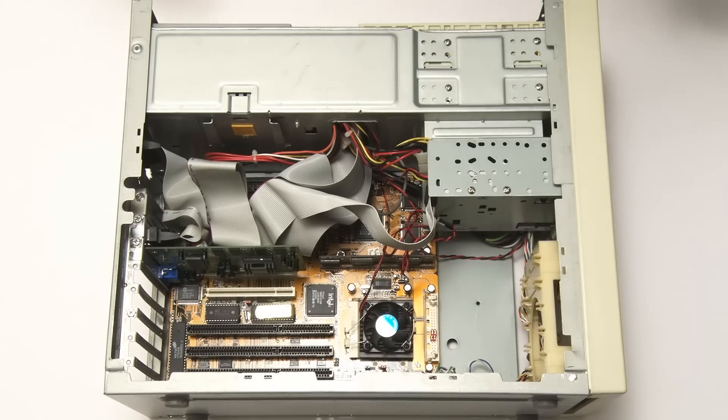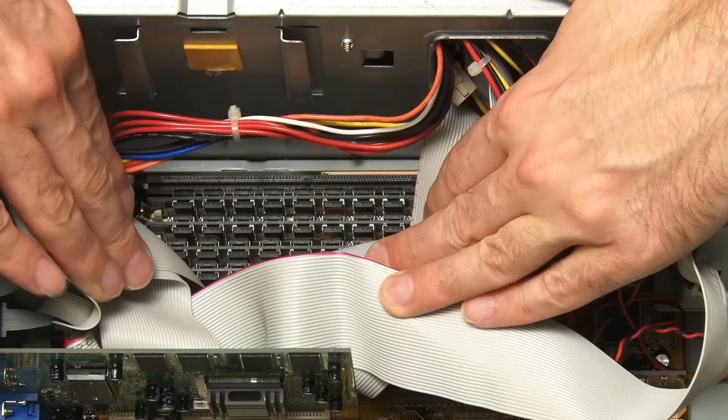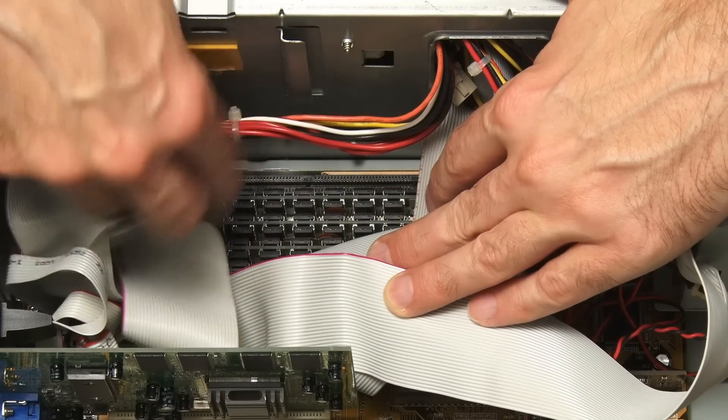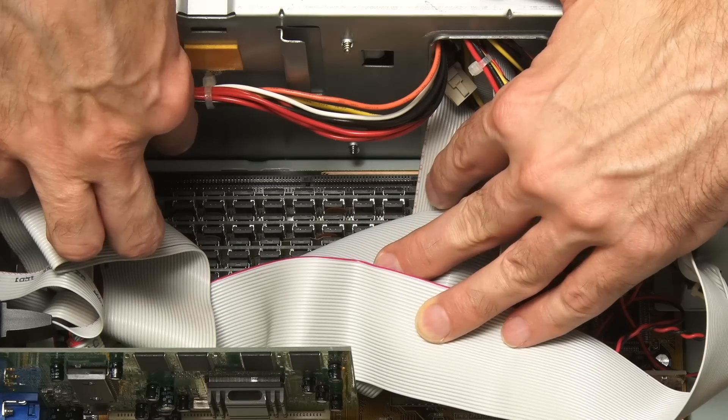If you're wondering where the memory is, it's hiding under here. These are four SIMMs — single inline memory modules — giving us 32 megabytes of RAM.